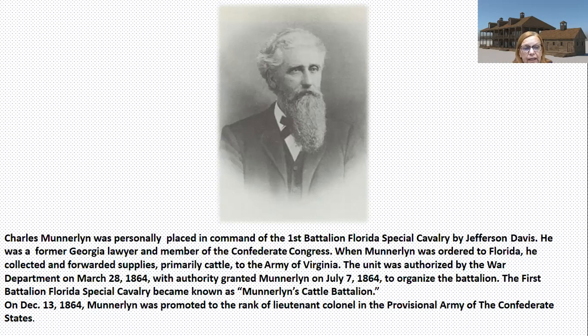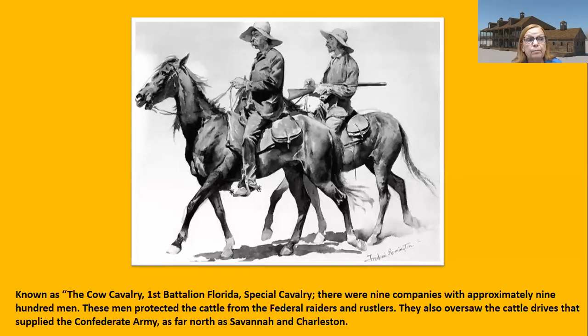The battalion Florida Special Cavalry became known as Munderland's Cattle Battalion. On December 13, 1864, Munderland was promoted to the rank of Lieutenant Colonel in the Provisional Army of the Confederate States. Known as the cow cavalry, the 1st Battalion of Florida Special Cavalry consisted of nine companies with approximately 900 men — though you'll see numbers varying between 700 and 900. These men protected the cattle from federal raiders and rustlers, and oversaw cattle drives that supplied the Confederate Army as far north as Savannah and Charleston.